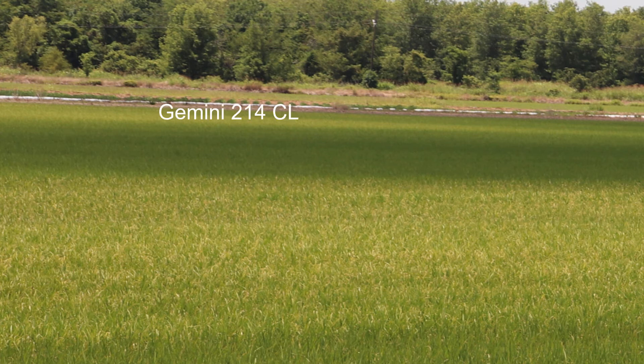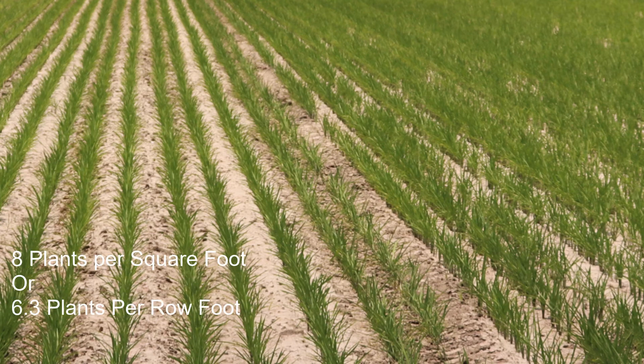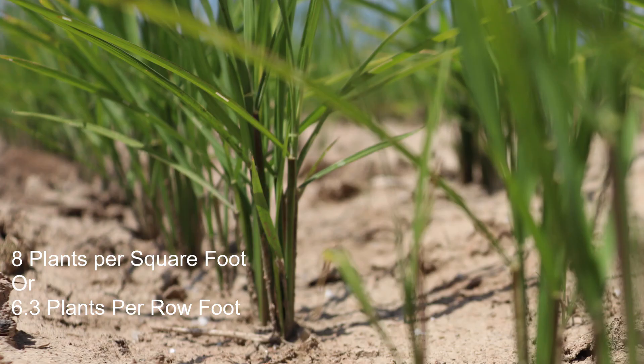The remainder of the field is planted in Gemini 214 CL. Gemini is an early clearfield hybrid with excellent yield and fair milling quality. The remainder of the field averaged 8 plants per square foot or 6.3 plants per row foot.